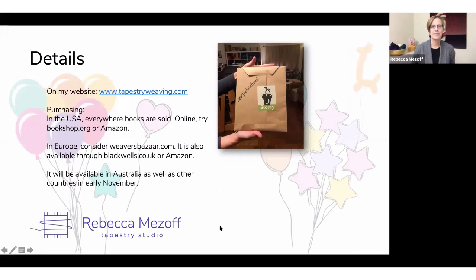If you'd like more details about the book or want to see the table of contents more closely, you can go to my website tapestryweaving.com — under navigation it says Books and you'll find information there. You can get it pretty much anywhere books are sold. Bookshop.org is a great place to look, and Blackwell's in the UK. This image is of the first copy of the book that I got from Story — they wrapped it and wrote congratulations on it, which was sweet. I'm going to stop my screen share and let's hear what questions you all have. Emily is here to help guide us through some questions.